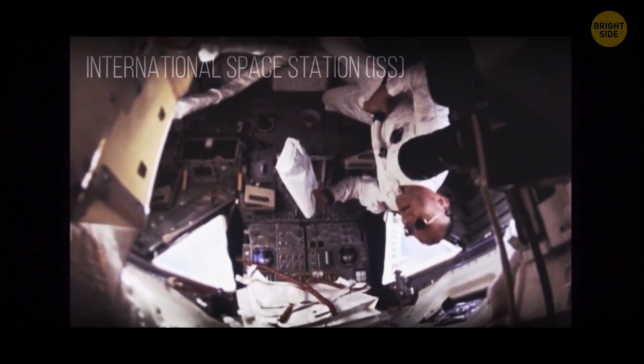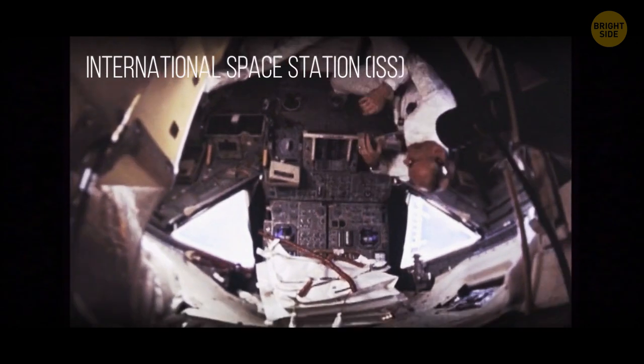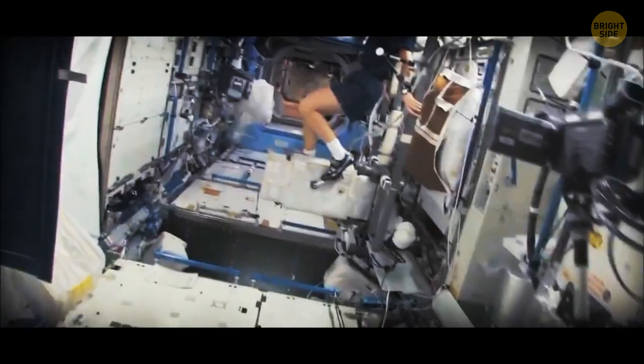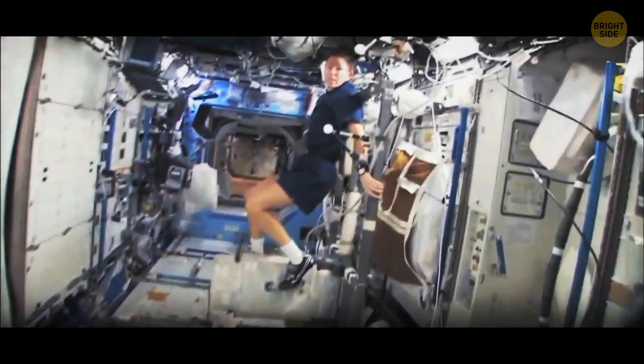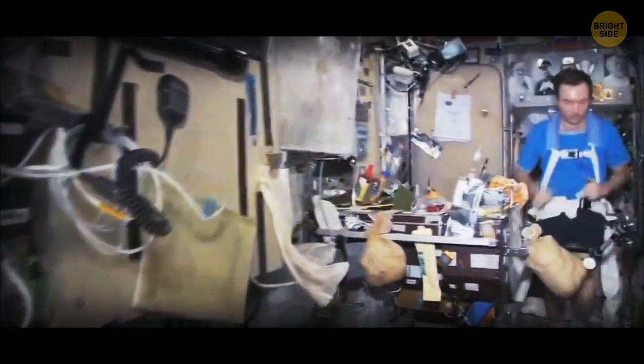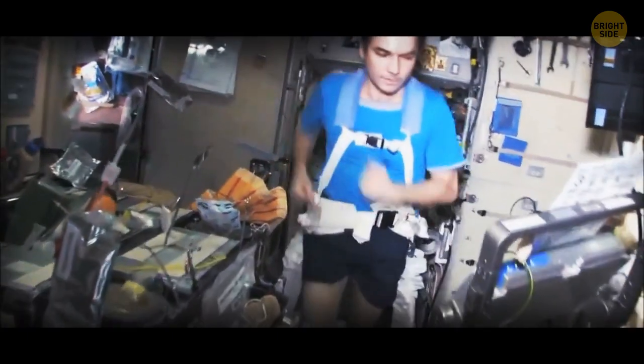Astronauts on the International Space Station (ISS) have to use footrails and loops to remain steady, even when doing regular things like getting a haircut. When they want to do training, they can strap their feet into sneakers on the exercise equipment. It's essential for them to exercise way more than they'd have to on Earth — around two hours each day.